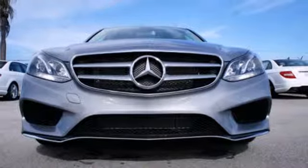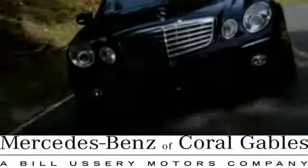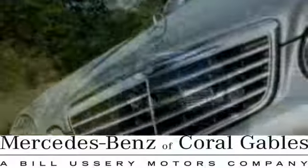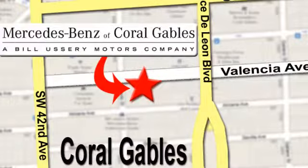Check it out today at Mercedes-Benz of Coral Gables, where our goal is to help you discover the true joy of driving. We're conveniently located just west of I-95 at 300 Almeria Avenue.